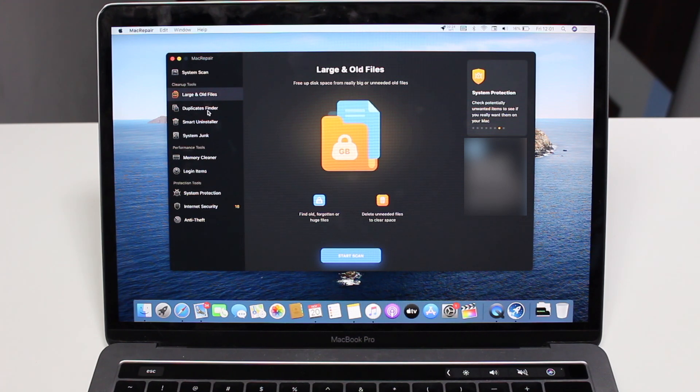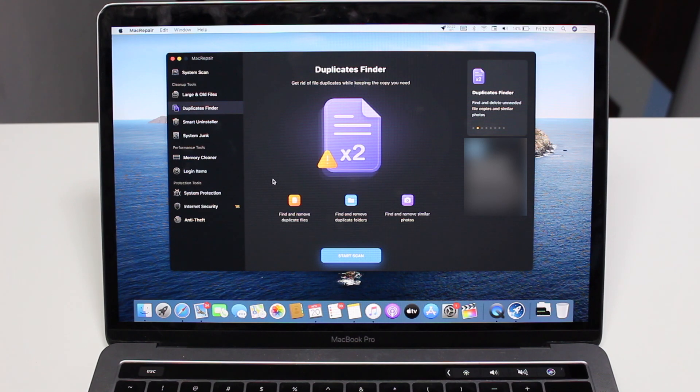On top of that we have the Duplicates Finder. It will find and remove duplicate files and folders — very common in day-to-day use. It also finds and removes similar photos. We often take multiple photos of the same scene, and Mac Repair will not only identify those photos but use machine learning and artificial intelligence to actually select the best photo of that moment and delete the rest, leaving only the best one.